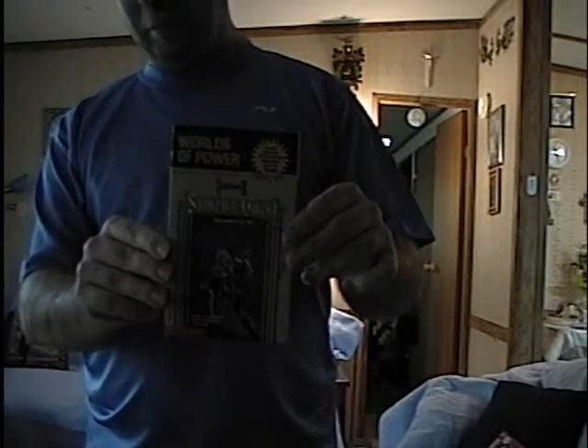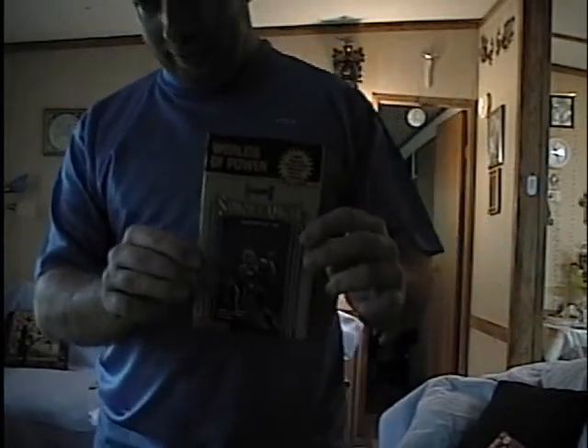Oh yeah — the Worlds of Power novelization of Castlevania II, Simon's Quest. I forgot to mention that, but yes, I still have it — in case you were wondering.